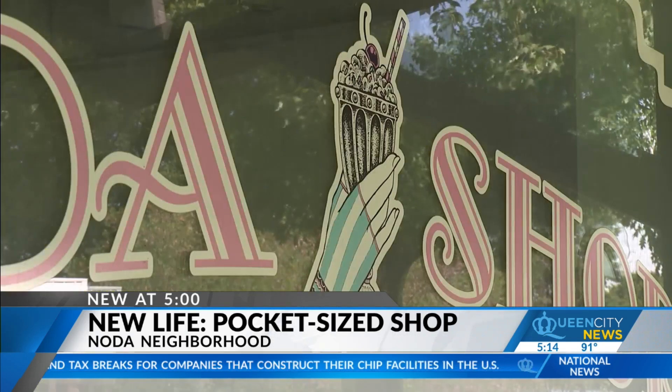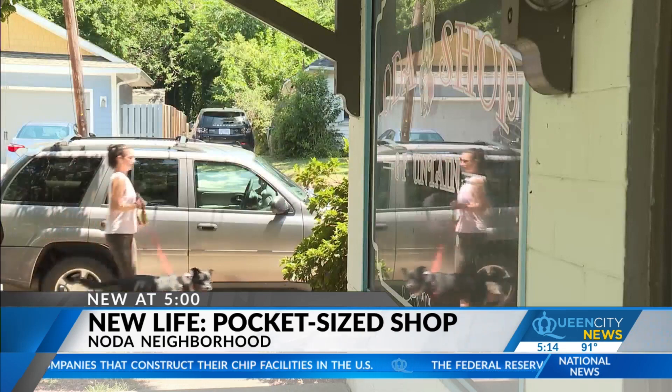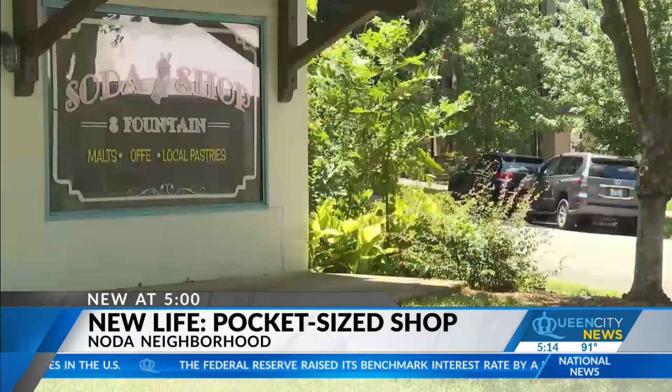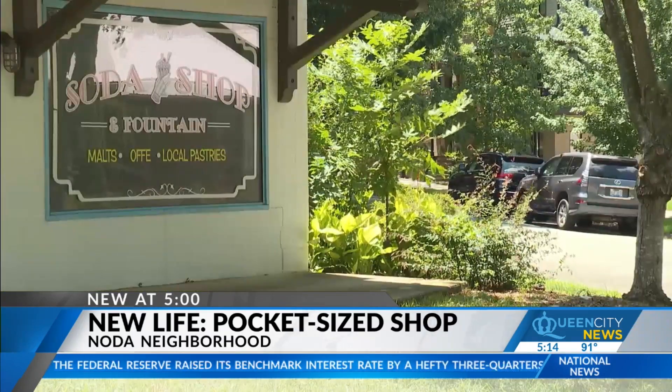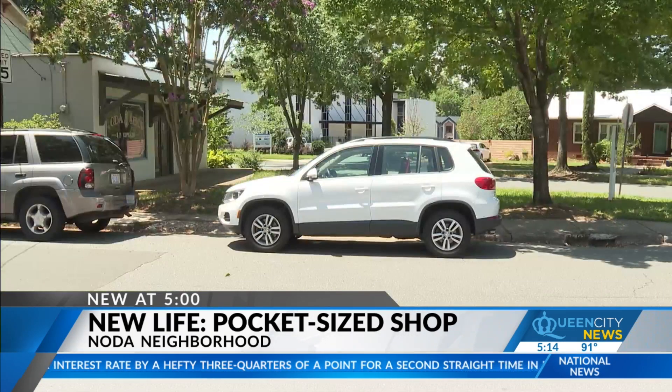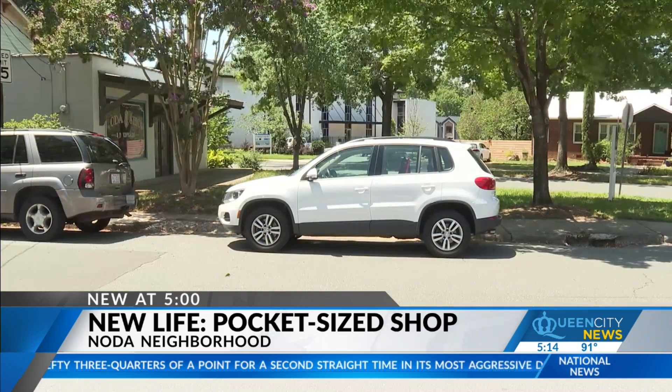That didn't last, and barely a soda shop either. It's a shame that it never got to take off. Jeff Jackson lives down the street. He says unusual little buildings like this one don't often last — you see houses in Noda that are from like the 1960s that get torn down.